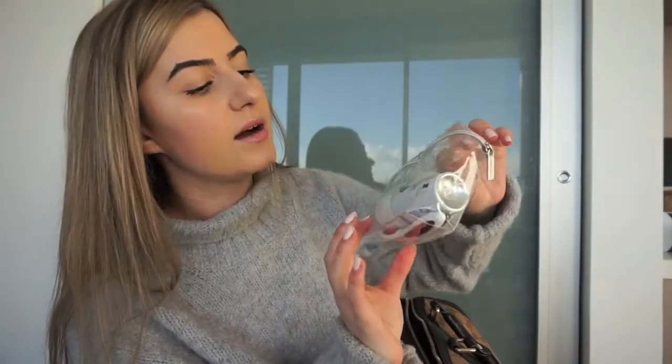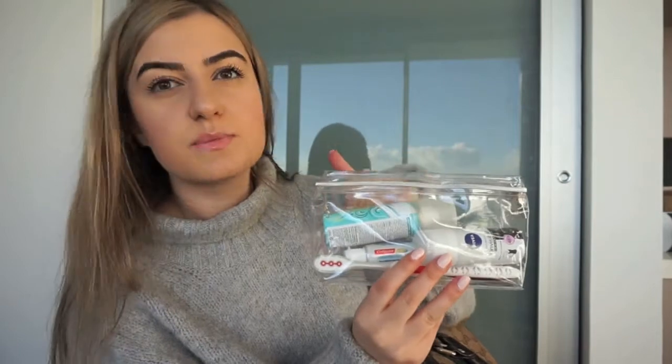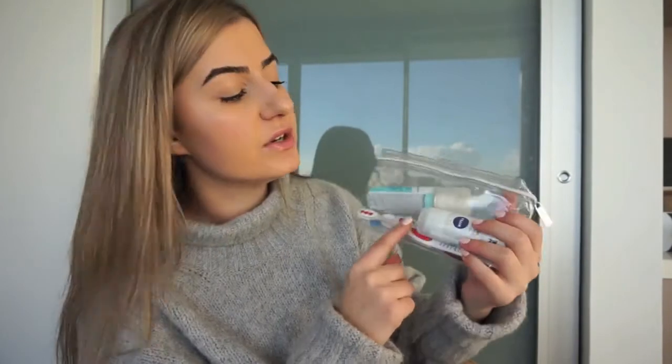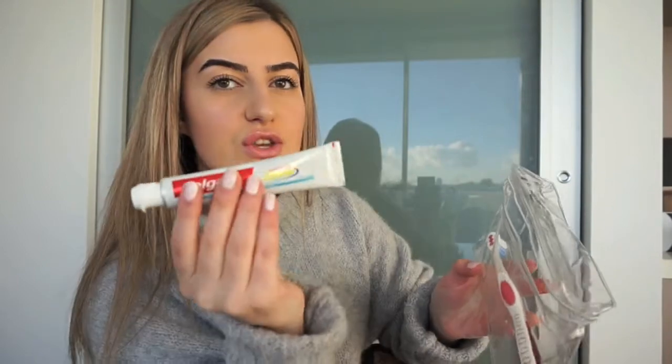Next I've got this clear case from Calvin Klein — I've got like a sports bra and all that in there. In Australia, you need a clear case going through security for your aerosols and sprays, so this is absolutely perfect. I've got dry shampoo, deodorant from Nivea, a mini toothpaste, and my toothbrush in there as well. Super convenient.